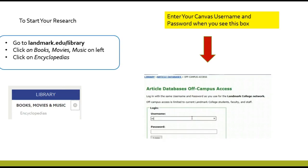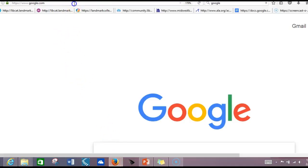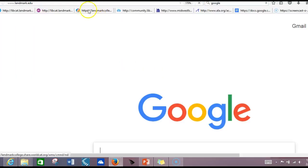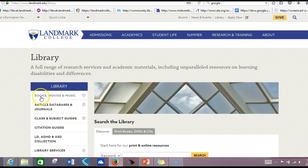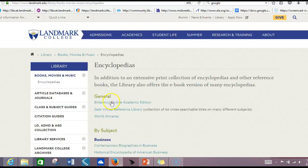Let's take a closer look at some of the resources we have. So we're at the Landmark website. We go to Library, then Books, Movies, and Music, and we will search our encyclopedias. We have both general and specific encyclopedias. We'll go to Gale Virtual Reference, which has 66 encyclopedias in one.